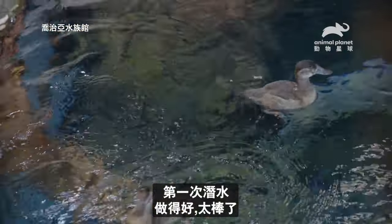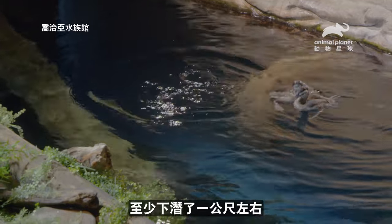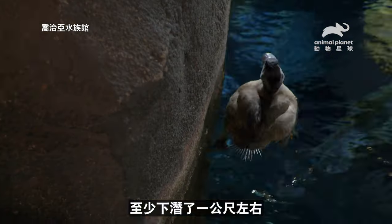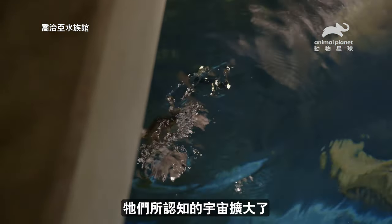First dive — good job! That was awesome. That was at least a three or four-foot dive. A lot of fun to watch these guys get used to their new habitat, because they've got so much space. The universe has been expanded.